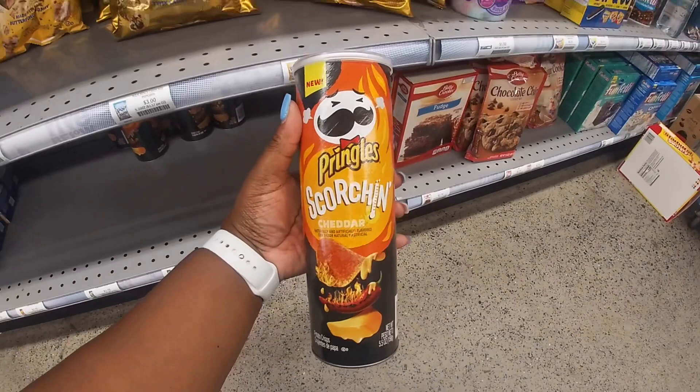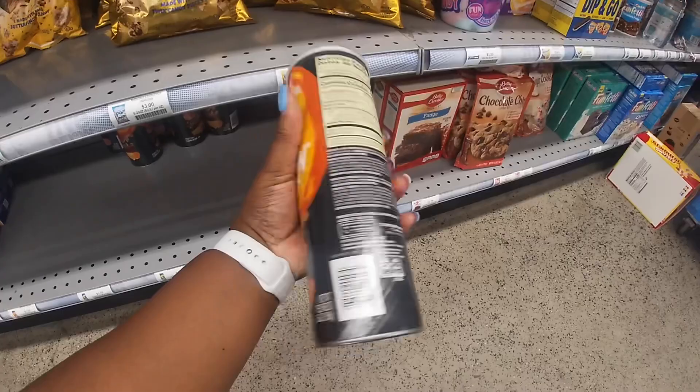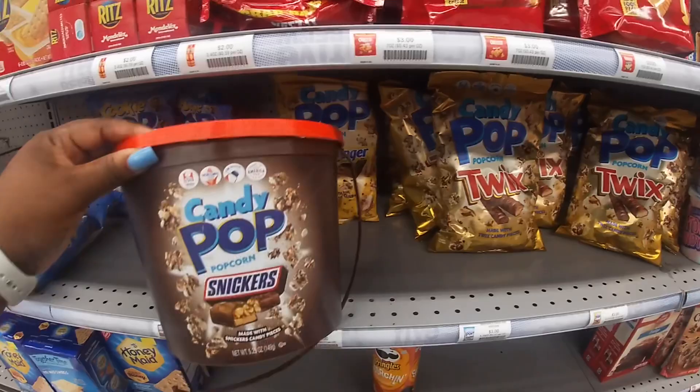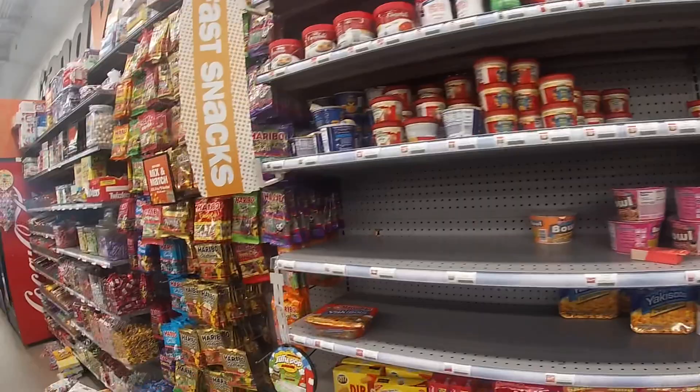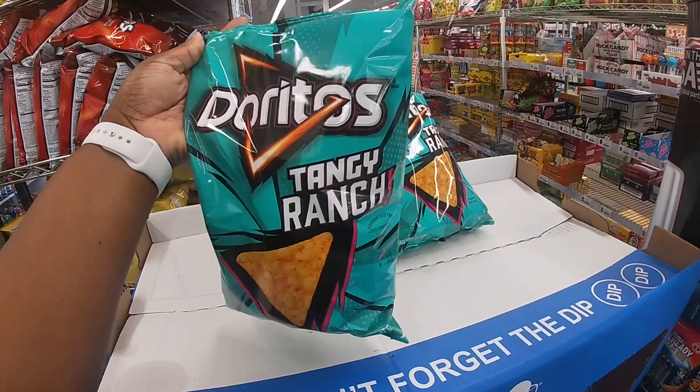Look at this — Pringles Scorching Cheddar, these are new — naturally and artificially flavored potato chips, so I guess it's supposed to be a hot cheese flavor. Oh look, now they put popcorn in buckets — they always had M&Ms and Oreos, but now they have bucket popcorn and Dunk-a-Dunks. I don't see anything else new in snacks — oh wait, there's Tangy Dorito Ranch!